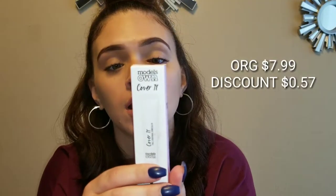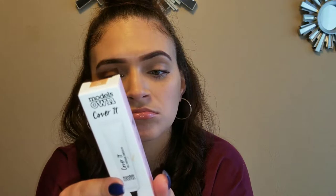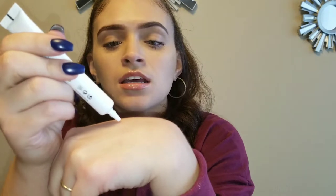Next one we got is from Models Own again, and this is called Cover It — it's a full coverage concealer. It completely covers under eye circles, blemishes, coloration, and redness. I got this in the color Tan because there were not many options. Let's take this out of the packaging — oh it's so little. It's really thick and it's really covering — oh my God, you don't even need a lot. I don't like this packaging though, it's hard to get product out.